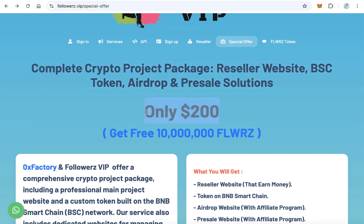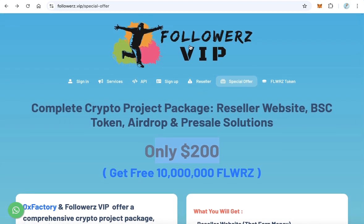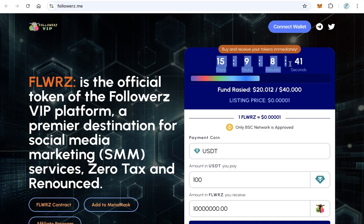This offer is only available until the presale of Followers Token is finished — about two weeks from today. I hope good luck for all and thanks for watching.